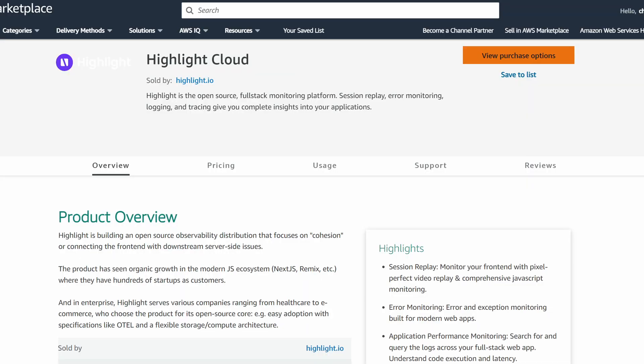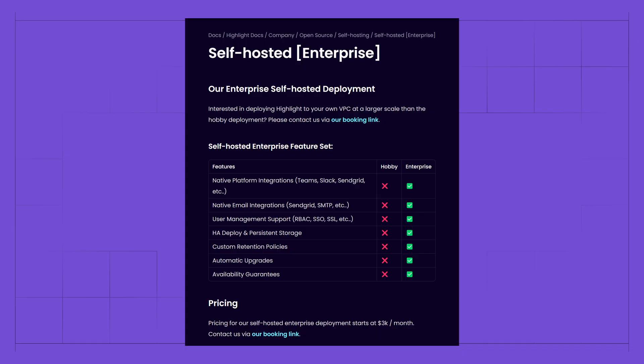In addition, we've rolled out some handy features that larger companies would appreciate. We have a new Helm chart available for enterprise customers looking for high-availability, scalable deployments. We're now on the AWS marketplace as HiLite Cloud. You can pay for HiLite using AWS Cloud Credits. And finally, we've got fresh new pricing for self-hosted enterprise deployments.